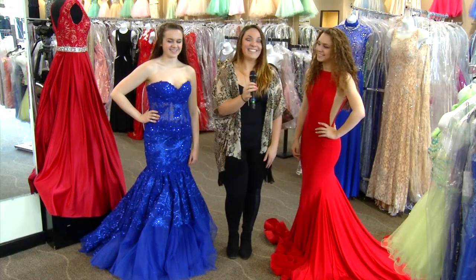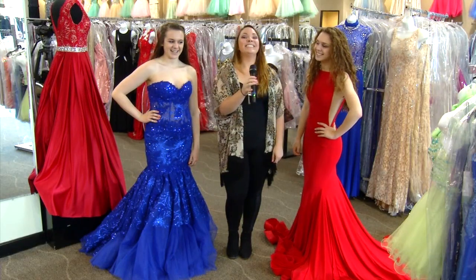Thank you again to Ultimate Fashions and our two wonderful models Carly Deliman and Katie Forbes for taking the time to be on my show today. You girls look absolutely gorgeous. Have a great time at your prom. We'll be back.